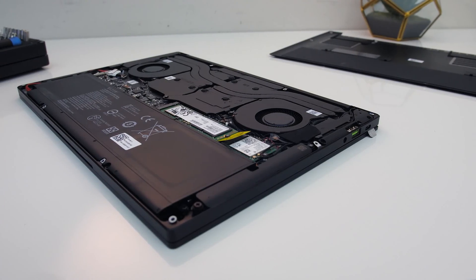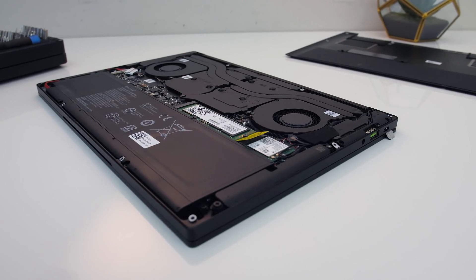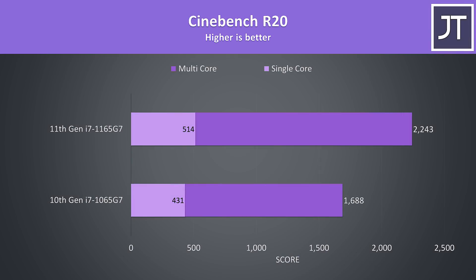We'll start with some processor intensive applications like rendering and video editing first, then move onto gaming performance afterwards. Starting off with Cinebench R20, we can see straight away that the 11th gen 1165G7 is offering some nice improvements. The multicore score was 33% higher despite both still being 4 core 8 thread configurations, and the 11th gen chip was also scoring 19% better in single core.